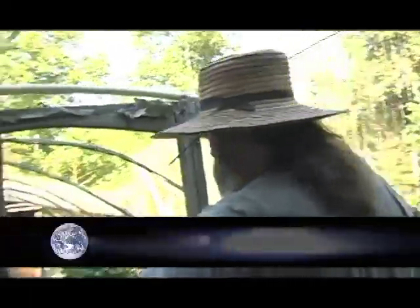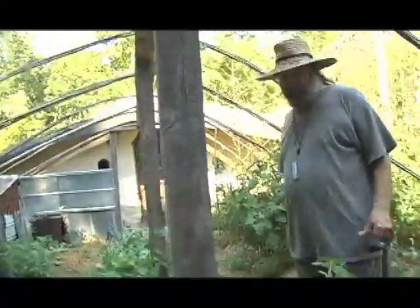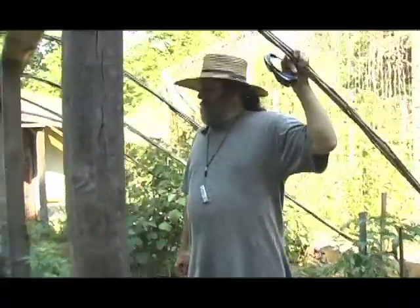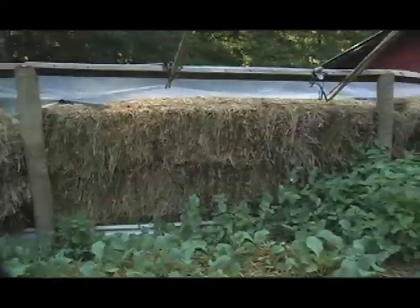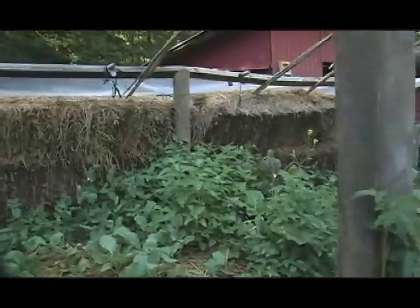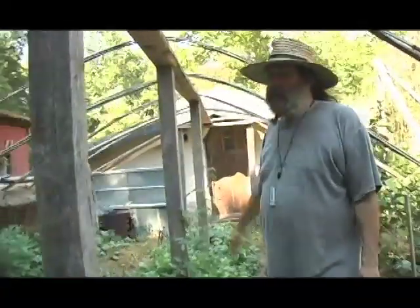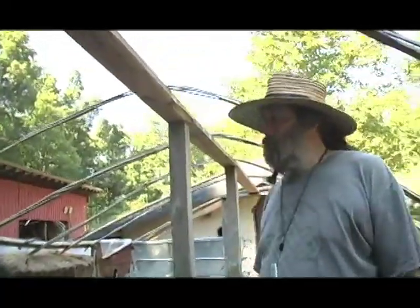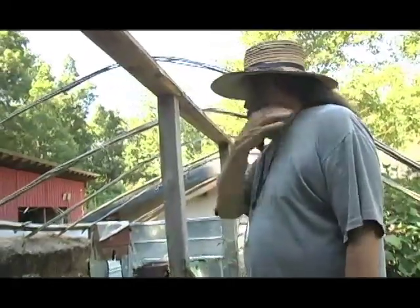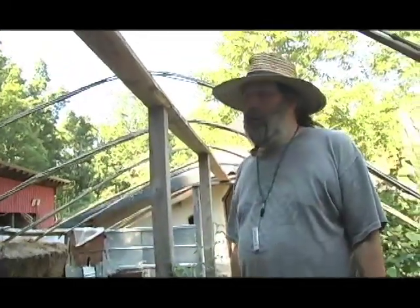This is a straw bale greenhouse — it doesn't look much like a greenhouse this time of year because we've got the top taken off. But in the winter, this will be where we'll keep a lot of the plants that we'll need for winter food. The back wall is a straw bale wall, and there are a couple ways of doing that. One would be just to cover and stucco it with clay, cement, or lime, and keep it as a permanent insulating wall. What we do is we expose it, which means that because it gets wet, it's going to have to be replaced every few years. But then we'll take the straw out and use it for mulch, so it's not a waste.